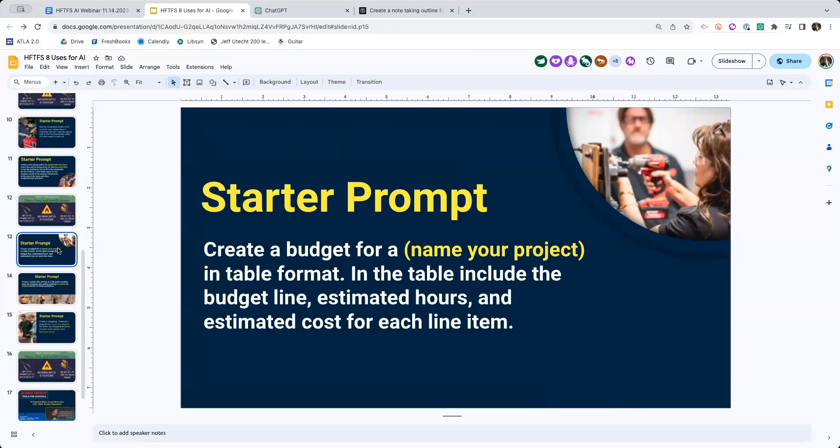A couple more prompts - I love this one: create a budget. I think this is fun for kids to see. You can ask it to create a budget in table format, name your project, and see how close it is estimating hours and estimating costs. If we're talking about project management of any sort, the idea of being able to understand how to budget and think about time is valuable. You can even tell it 'my contractor charges me $65 an hour' - so create a budget for a bathroom remodel in table format, including budget line, estimated hours, and estimated costs for each line item with my contractor making $65 an hour.